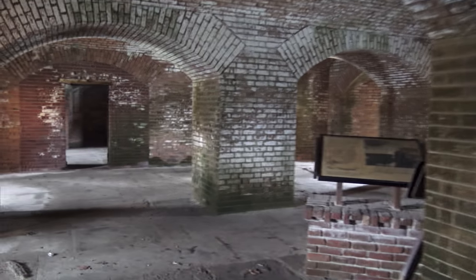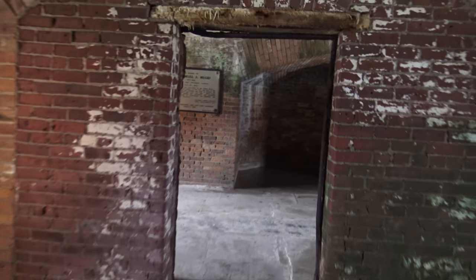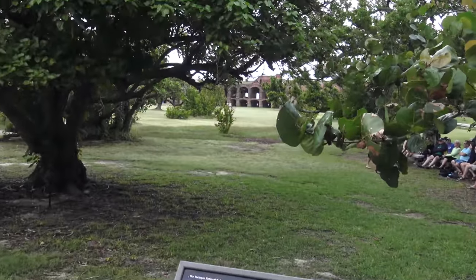Military prison. The dungeon. The fort also served as a prison during and after the Civil War. And this is one of the areas of the fort where Dr. Samuel Mudd was imprisoned. He was accused of conspiring to assassinate President Lincoln.